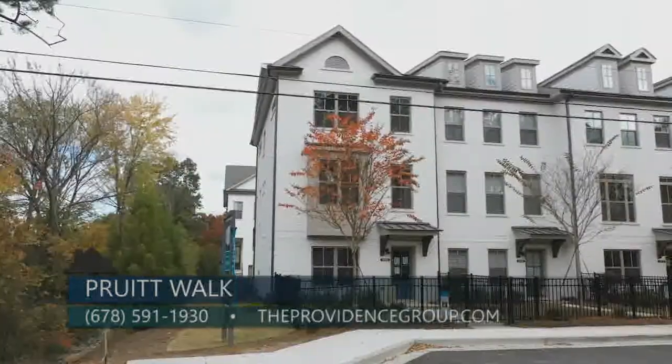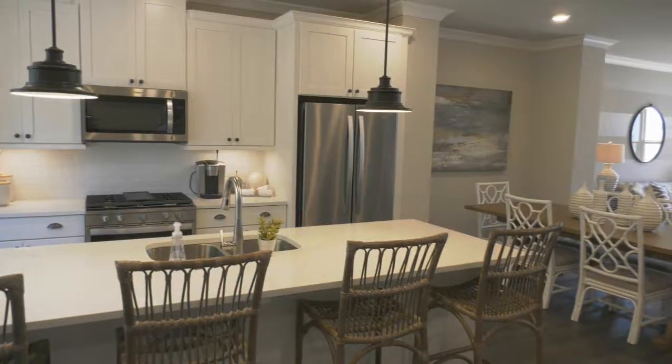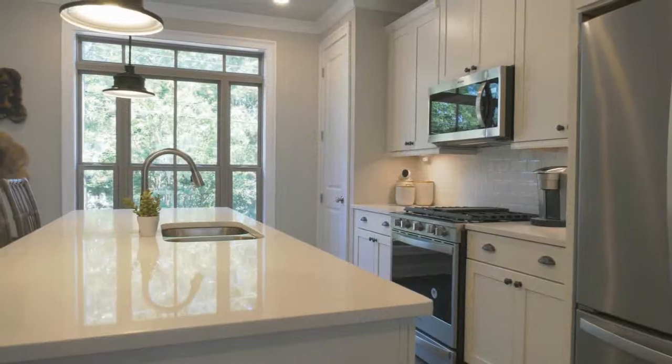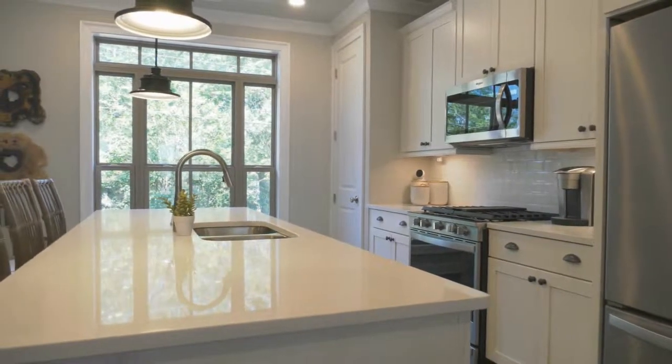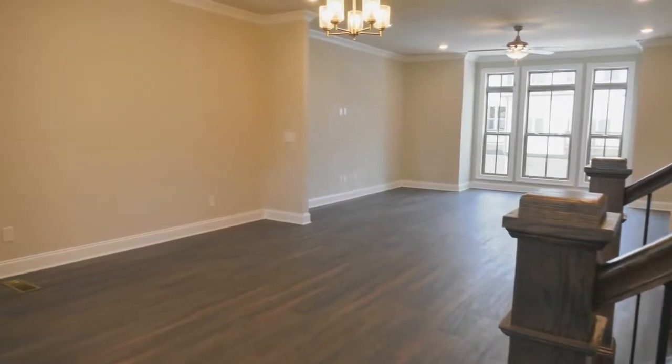We also have pre-sales available, which is a great option for anybody who wants to make their interior look exactly how they want. We have our three-bedroom Garrett floor plan starting at $399,900, and our four-bedroom Foster and Finley floor plans starting at $447,900.